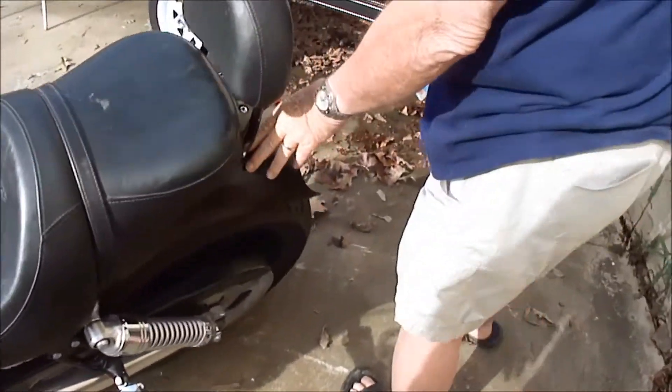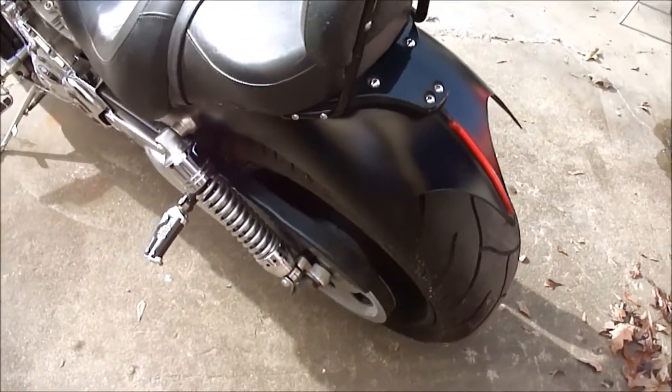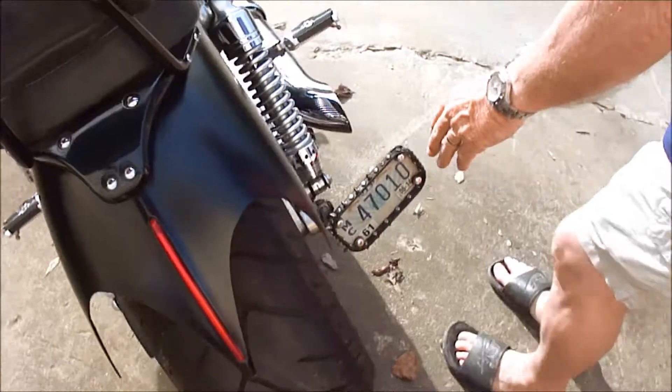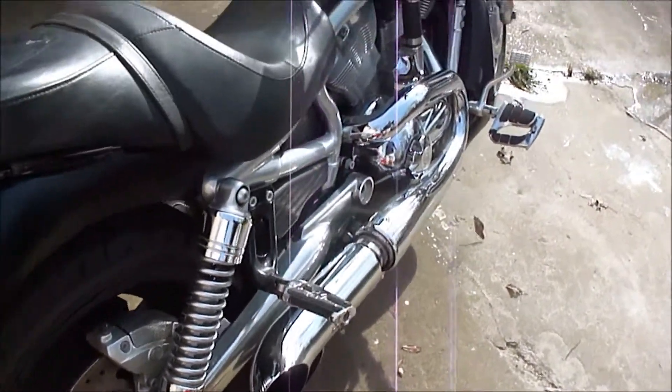The tires are perfect. I think this is a custom rear fender — it's got a little LED taillight that lights up. Got the custom rear pegs, got the big 250 rear tire, custom license plate holder, and a Tab performance exhaust.